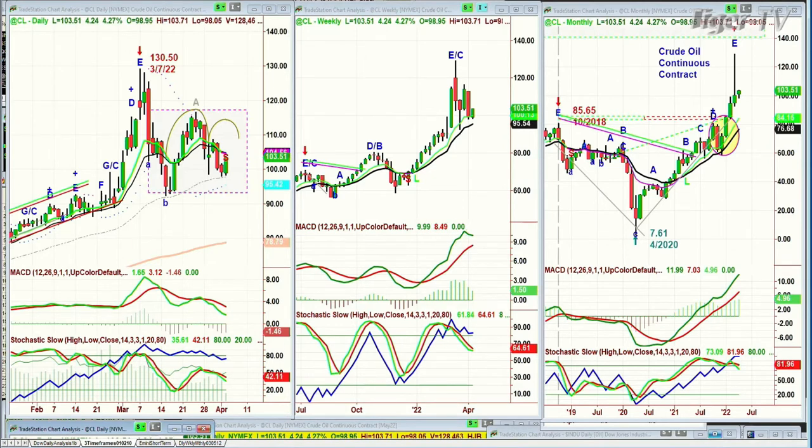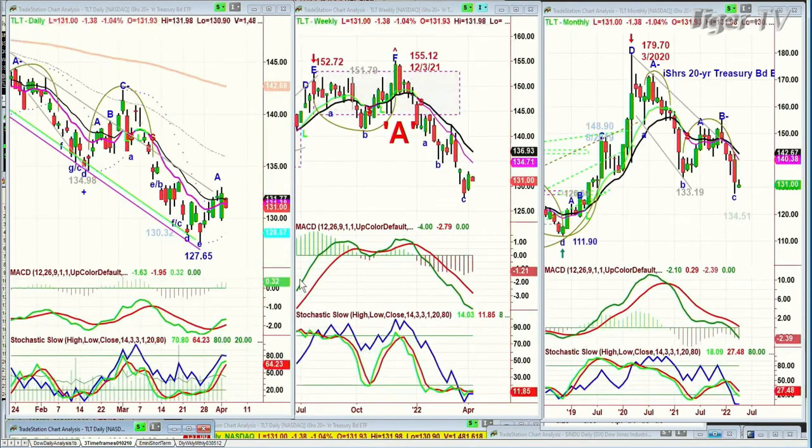This is going to be the key — the TLT, down again today, down at 131. It's a very nice leg to the upside, but that's no good. You need to see the TLT treasury bonds up in the 134, 135 area by Wednesday to say, aha, maybe in a shorter-term situation, yields can be coming down.